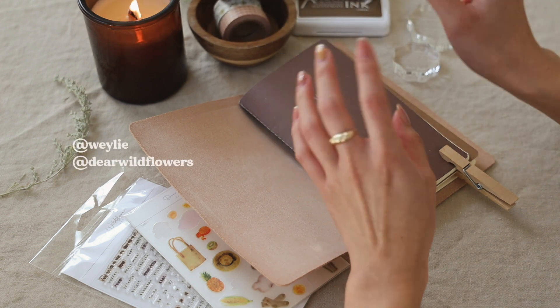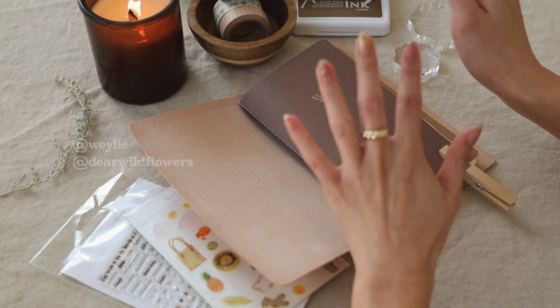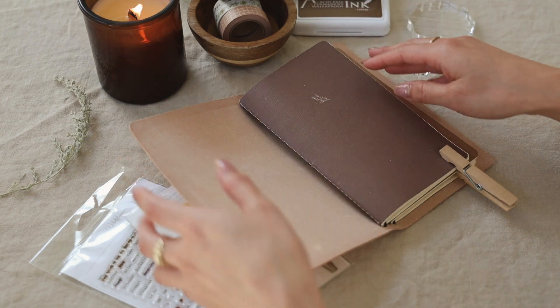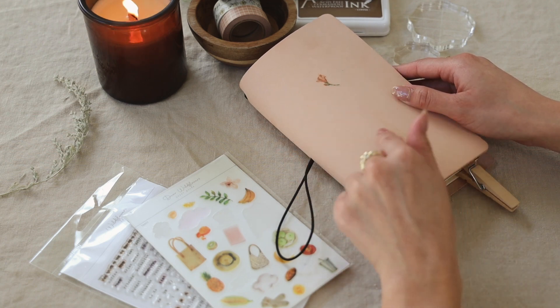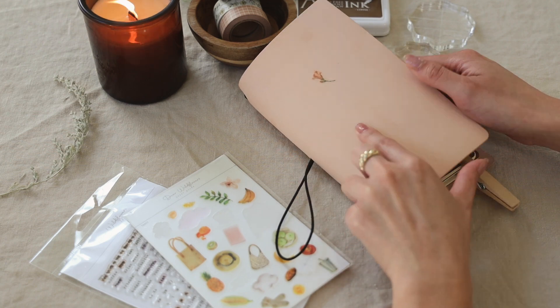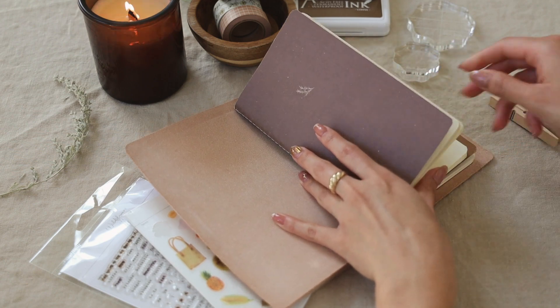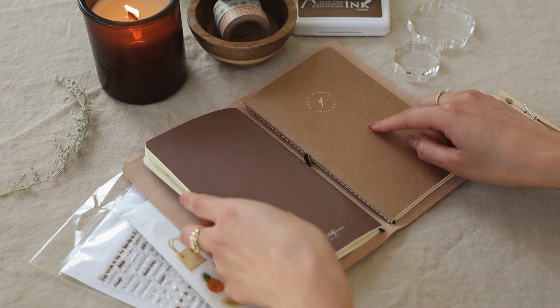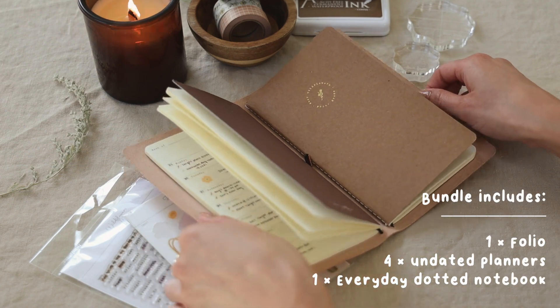Follow me on Instagram or the Dear Wildflowers Instagram for more up-to-date updates. Now let's jump into journaling. This is the folio — we still have the folio available. This is the bundle, so you get the cover and the notebooks inside, plus the everyday notebook. When you buy the bundle you're getting essentially five notebooks and the folio.